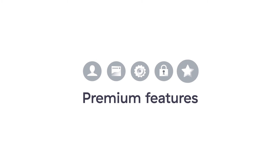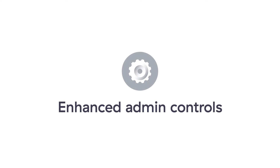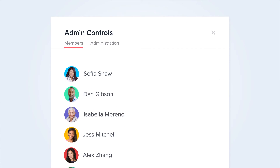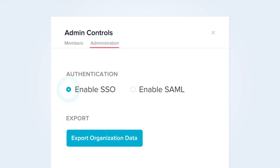In addition to more members, Asana Premium gives your team access to more powerful features. Admin controls let you manage teams and members and keep data secure. Admins can remove members, enable SSO and SAML, and export data.